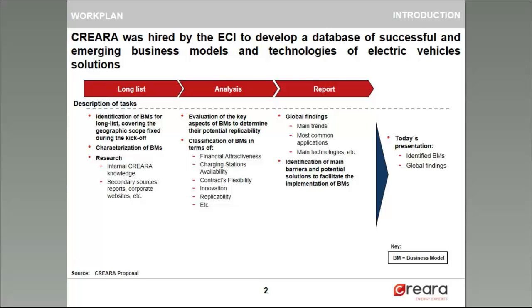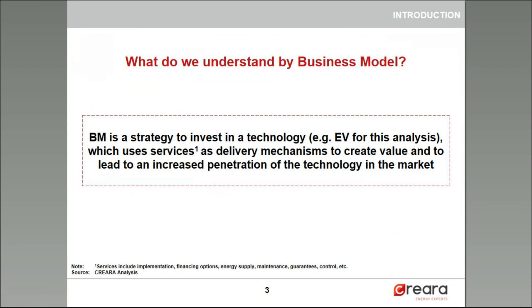The tasks we developed to analyze EV solutions are described in this slide. First, we developed a long list of business models covering almost all the geographic scope. Afterwards, we evaluated and classified the different business models based on different characteristics such as their financial attractiveness, contract flexibility, innovation, replicability, etc. Finally, we identified the main trends and barriers of these business models in the different markets. Today's presentation will be based on these main trends and findings, but first I would like to explain what we understand by a business model, because the other week we had some problems, so we decided to introduce you to what we understand by business model.